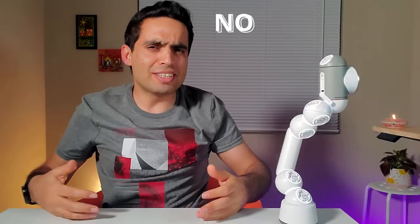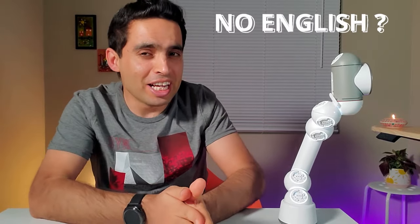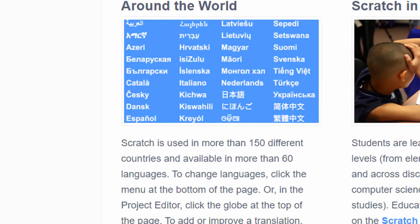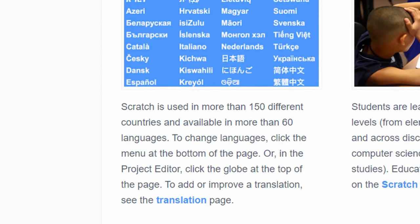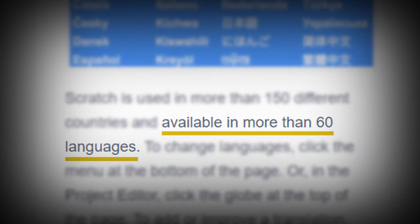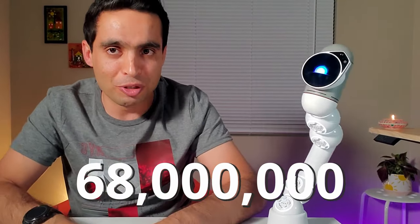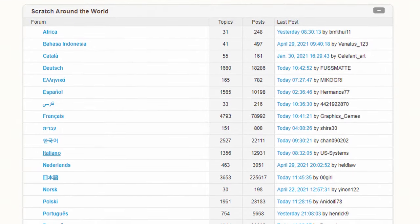But what if my kid doesn't know English — is that a problem? No, not at all. Scratch has been translated into over 70 languages with more than 68 million users from every corner of the globe, with a huge online community.